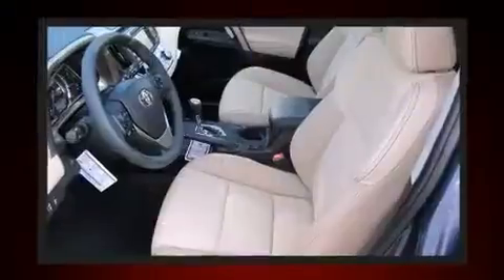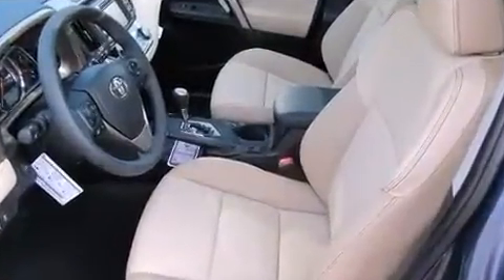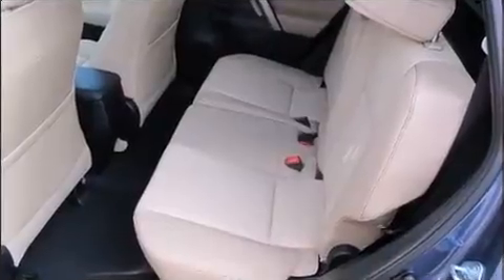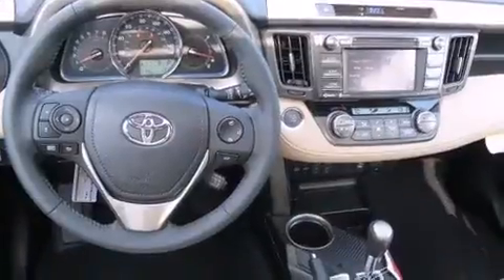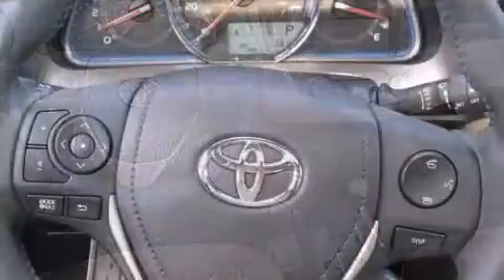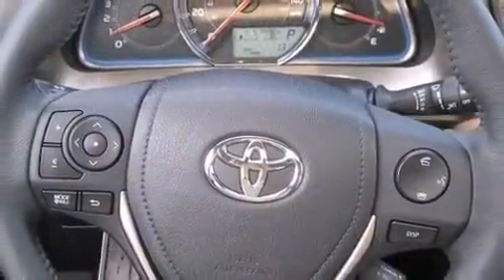It's equipped with tons of terrific amenities, but it won't break your budget — like heated seats, a rear window wiper, a leather steering wheel, an automatic dimming rearview mirror, an outside temperature display, a power rear cargo door, and seat memory.